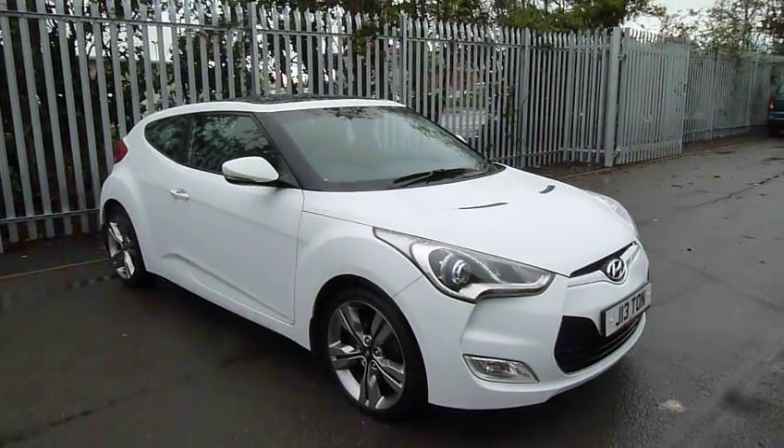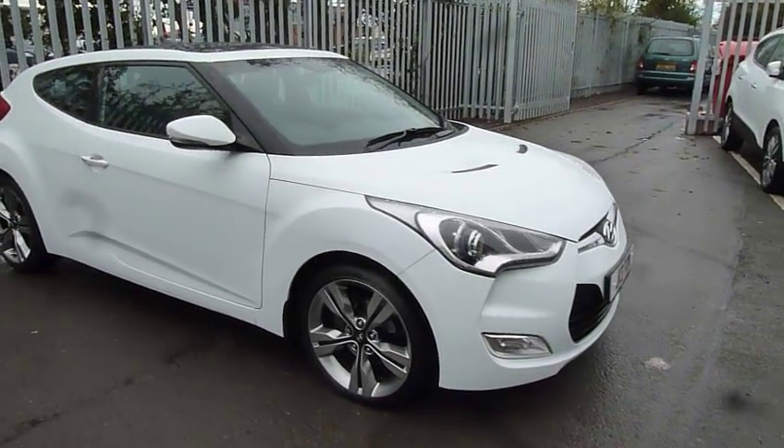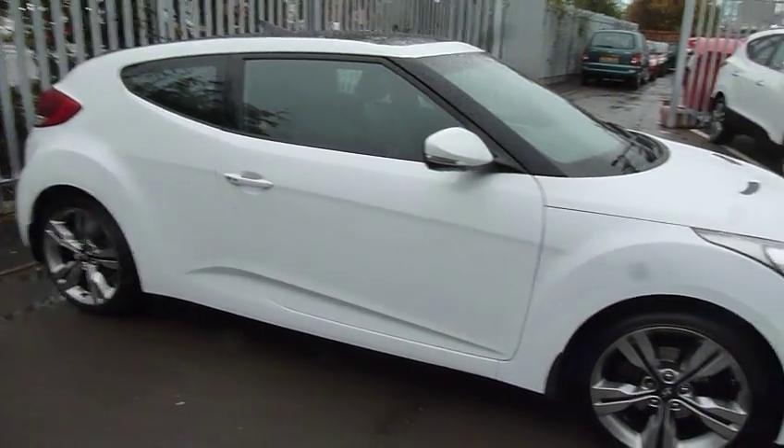Hi and welcome to JTU's Hyundai Shoesbury. My name's Rob. Just take you around this Hyundai Veloster. This is the Sport. As you can see it looks absolutely stunning in the white paintwork.